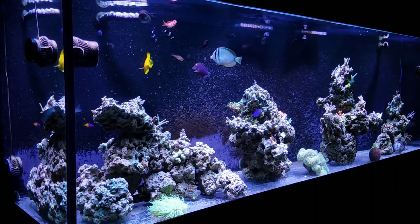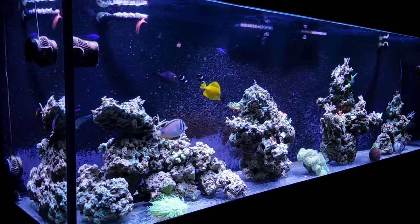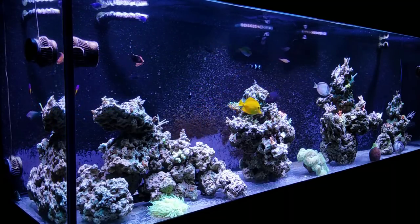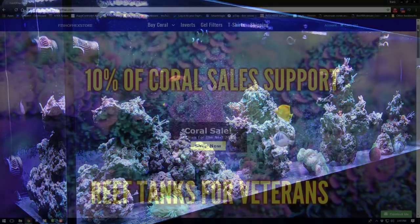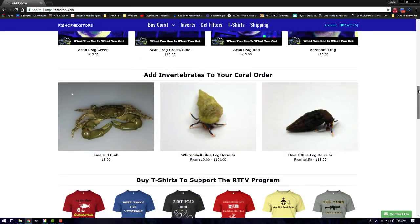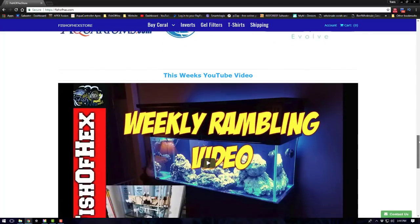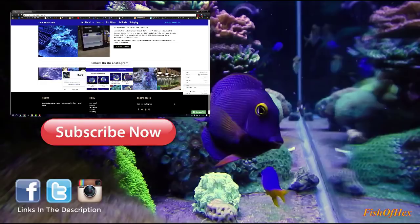That's about it for this video. I hope you enjoyed it and found it somewhat entertaining. If you have any questions or want to add anything to the list, put it in the comment section below so others can learn from you. If you want to support this channel, check out fisheffects.com — I have coral, t-shirts, inverts, and all sorts of stuff up there. Thank you guys for all the support over the last two and a half years here on YouTube. I really do appreciate it — see you in the next video, peace.